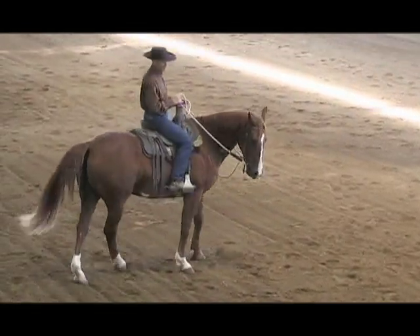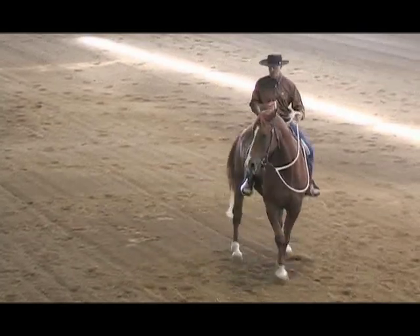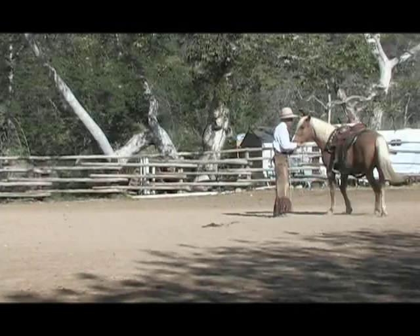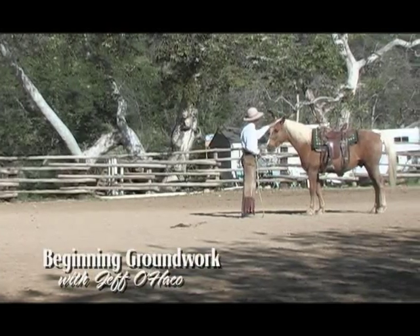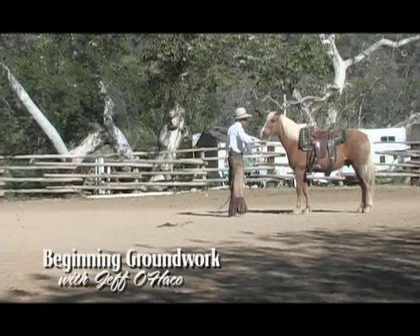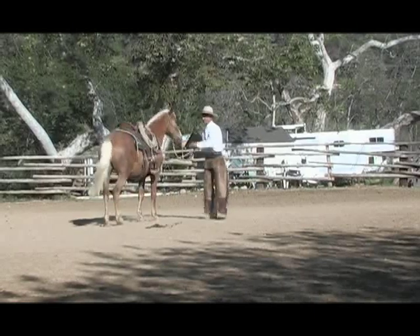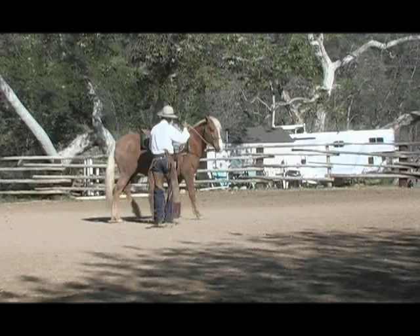A great way to get some ideas on checking out any horse's foundation and presenting strategies on how to approach a horse that needs some re-schooling. Groundwork can be a powerful tool to prepare a horse to be ridden. Too often the things we do on the ground might not directly connect to what we're going to do when we ride, or we don't really understand how they connect. Jeff Ohaco helps us make those connections as we watch him work a young horse on the ground before a ride.